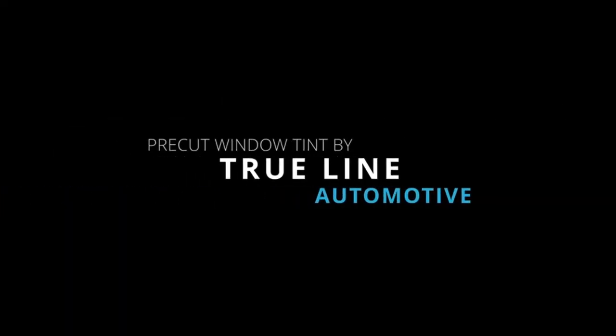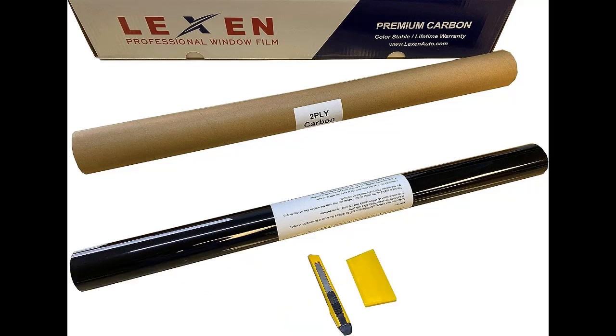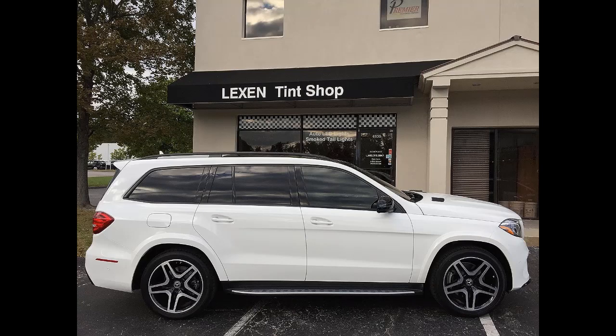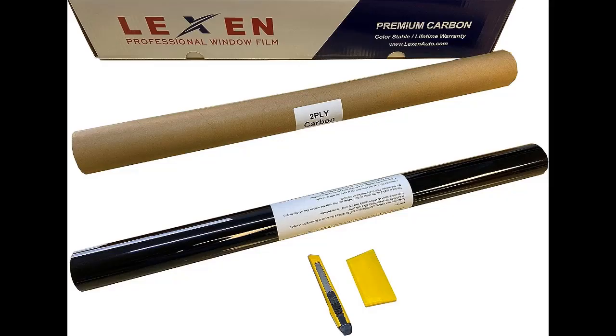Number five: Lexen 2-Ply Carbon Pre-Cut Tint Kit. If you want a carbon window tint but need it to be pre-cut, check out the Lexen 2-Ply Carbon Pre-Cut Tint Kit. This kit fits thousands of window patterns on vehicles made between 2000 and 2022. The two-ply 1.5mm carbon tint blocks 99% of UV rays and comes in five shade options: 5%, 15%, 20%, 35%, and 50%. When buying, you'll need to specify the year, make, model, and body type of your vehicle along with the tint shade you want.